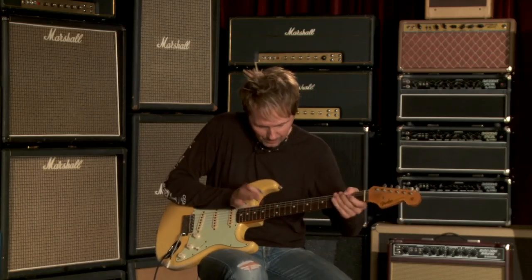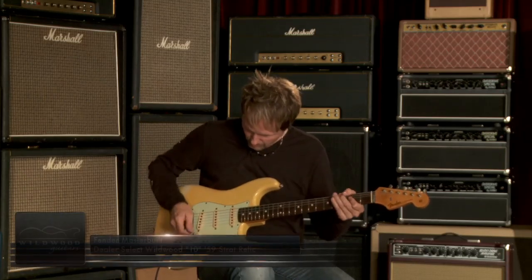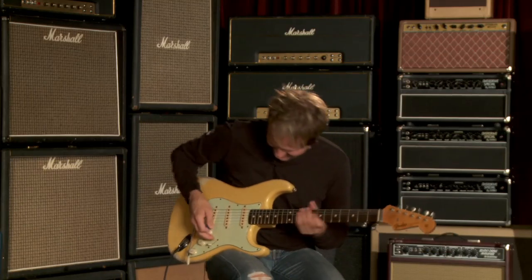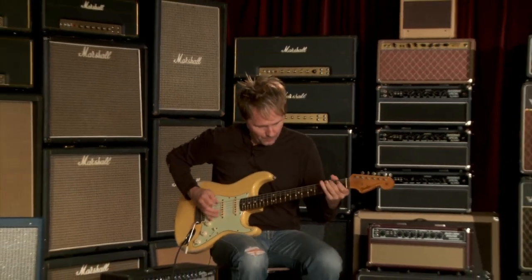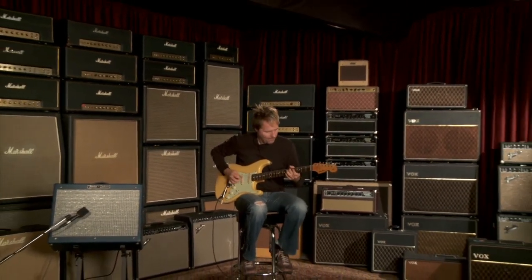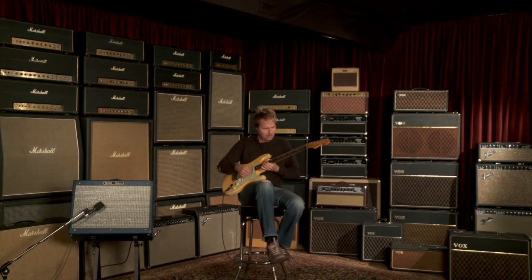This guitar is fantastic. Serial number R55612. When I sigh, it means I'm in love. It's like when you meet a beautiful girl — ah! There it is.